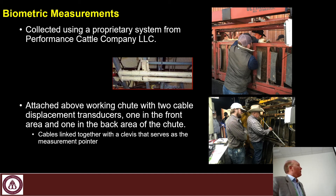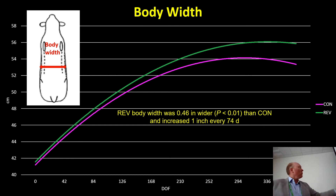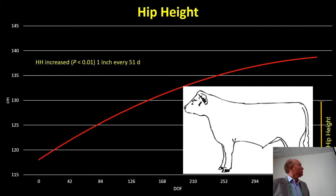One of the things we did was take biometric measurements of the live animal using Dr. Max Garrison's Performance Cattle Company measurement system. Body length: the implanted cattle had about one and a quarter centimeters longer body length than the control cattle, and they gained an inch in length every 23 days. Body width — across the top of their back — the Revlore cattle were about a half inch wider, and cattle grew an inch every 74 days of width.